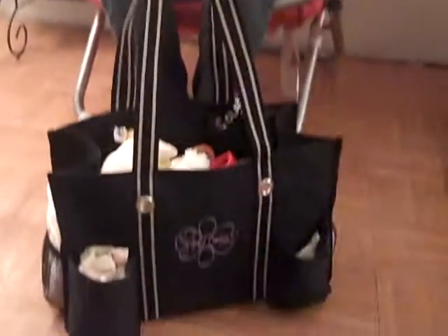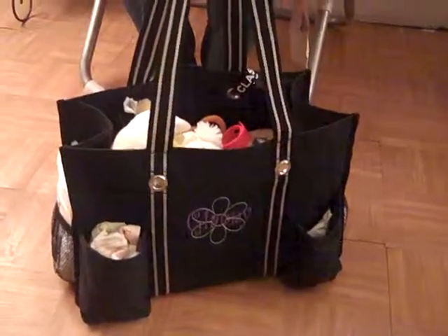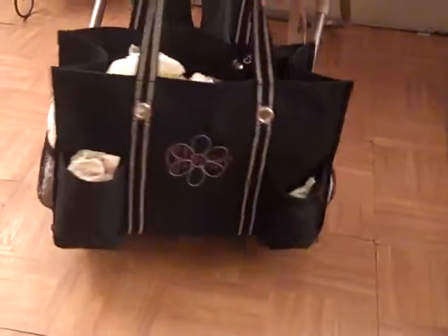I'm going to make a diaper bag video — everything that's in my bag, where I got it, all that kind of stuff. What I always need in here for Gianni. This is the diaper bag.